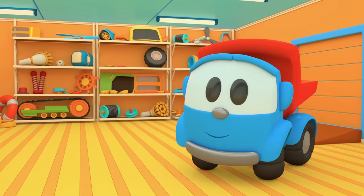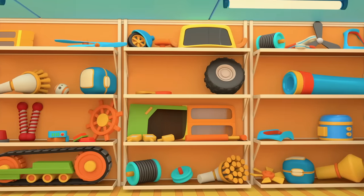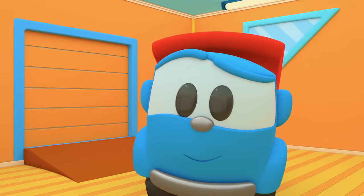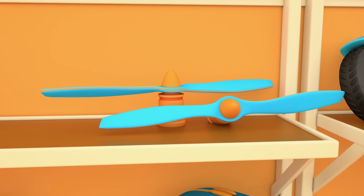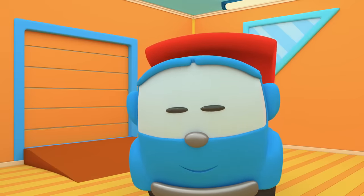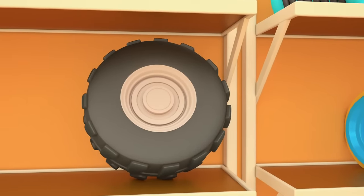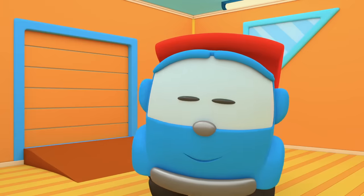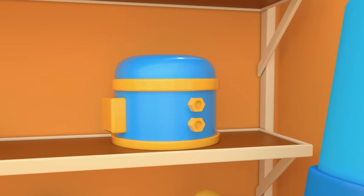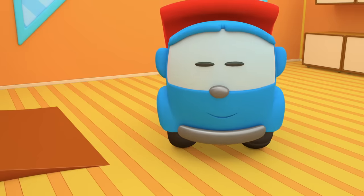Here are his spare parts. Which is the compressor? Those are drone screws, we don't need them. A wheel — we don't need it. There's the compressor! Quick!